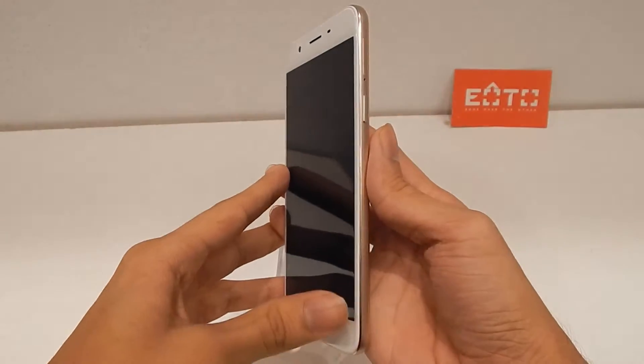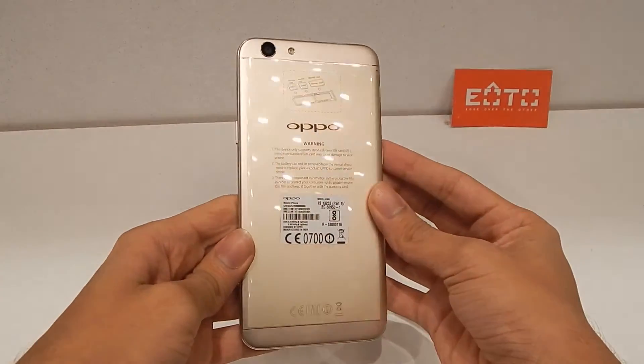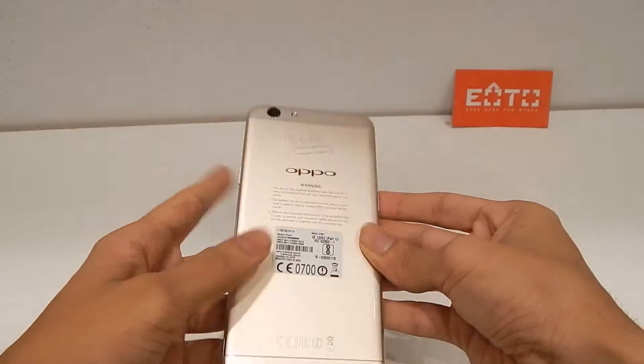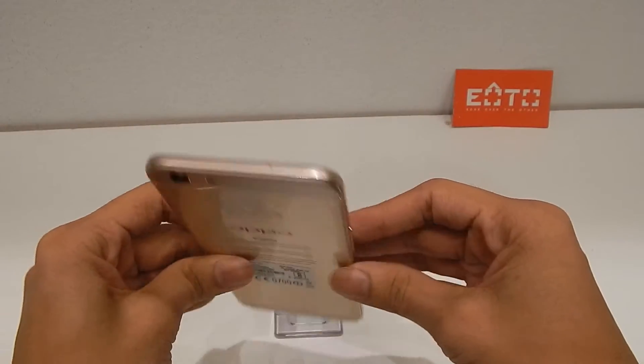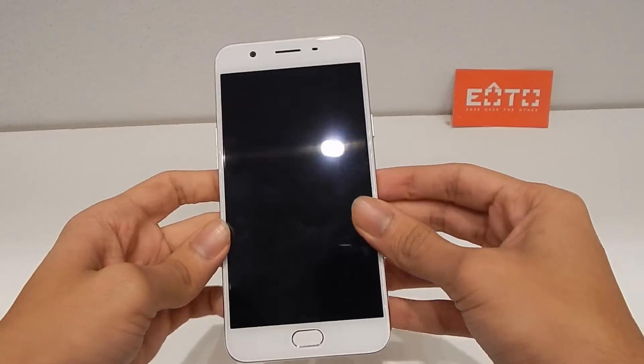On the design segment, the device feels solid with a metal body and 2.5D curved Gorilla Glass 4 on the front. However, it does not have any new design aspects and looks very identical to a lot of shiny smartphones out there. Overall, it's a mediocre design.